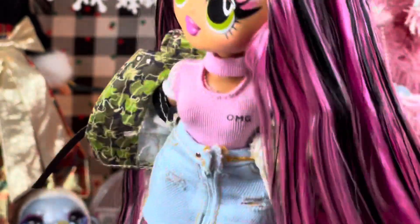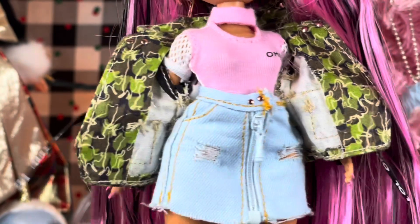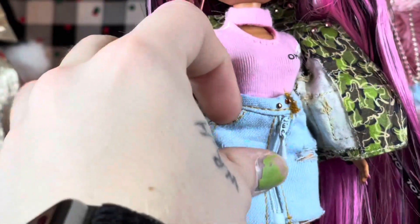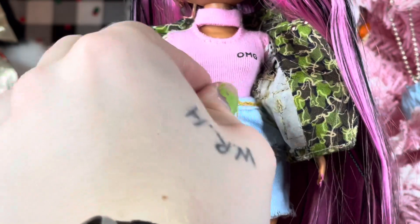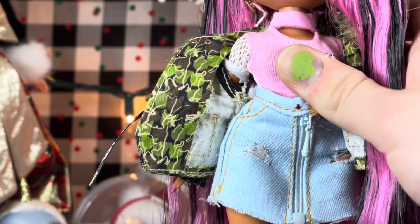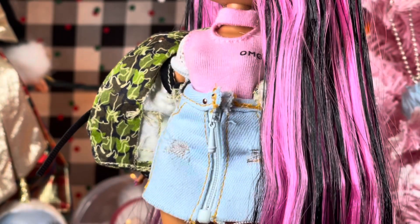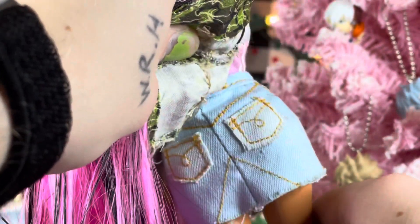And then we have her amazing denim skirt. It's made of real denim with little ripped details and a lot of stitching detail. There's a functioning pocket, two studs, and a real functioning zipper, plus a little hook and eye to close it. This is like Integrity Toys level — it's insane that we're getting this for $30 on an OMG doll. There are also some pockets in the back with stitch detailing.